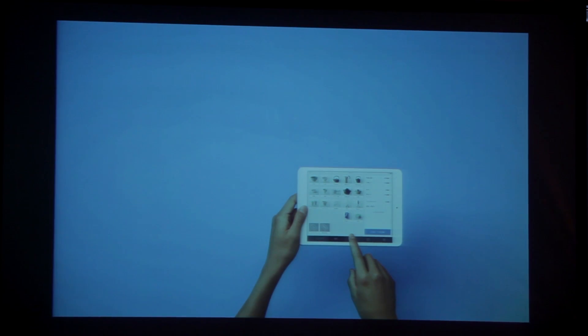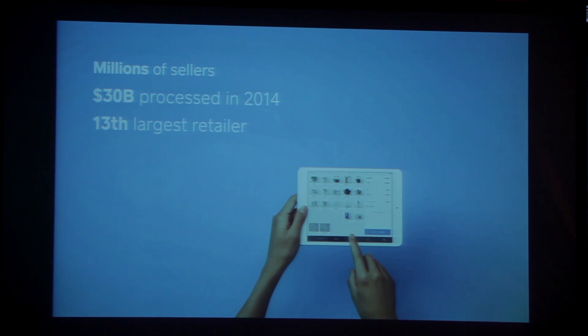Before I get into any of that, I'm going to talk a little bit about what register is. Register has millions of sellers across the U.S. and many more all over the world. In 2014, we processed 30 billion dollars of credit card payments over register. And if you lumped all of our merchants together, they'd be the 13th largest retailer in the U.S.